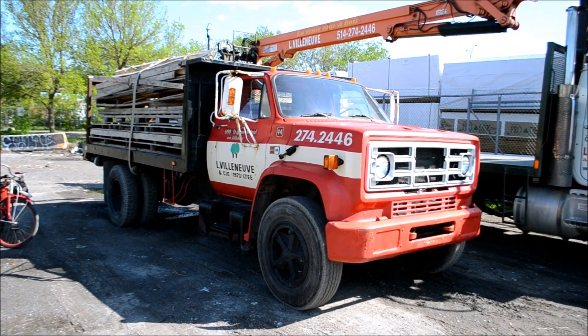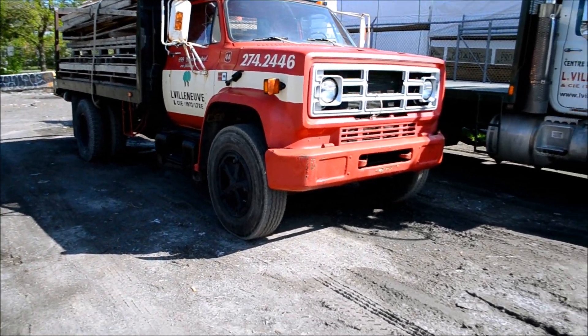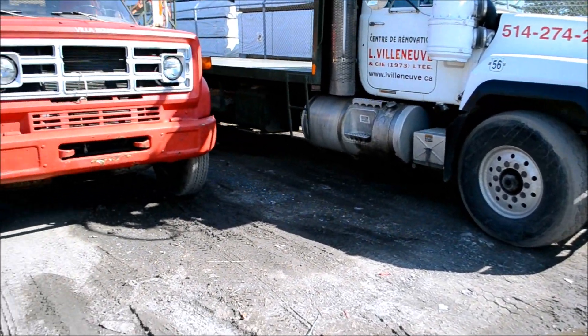Yeah, this is a nice old, classic GMC truck — the C7000. Or, of course, the Chevrolet equivalent, which is the C70.